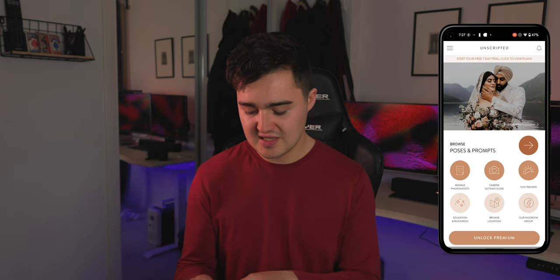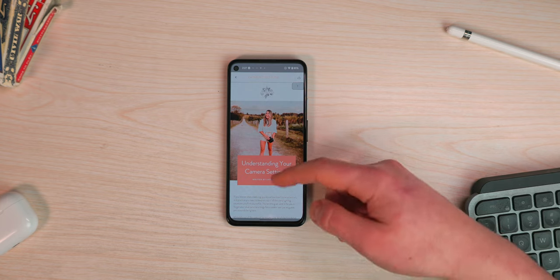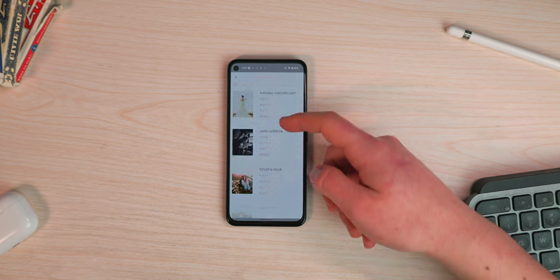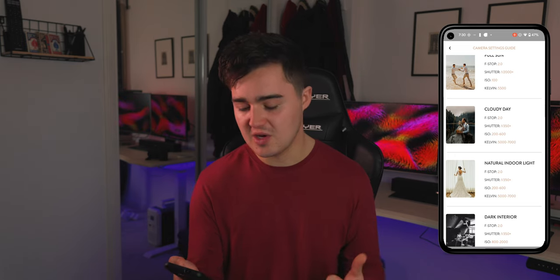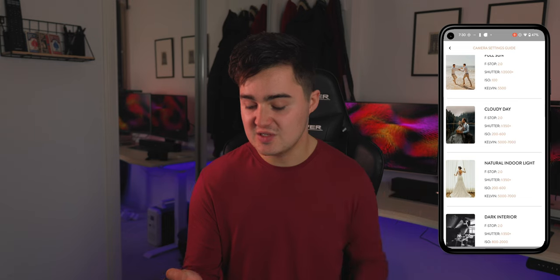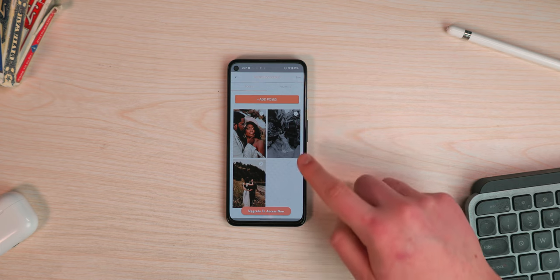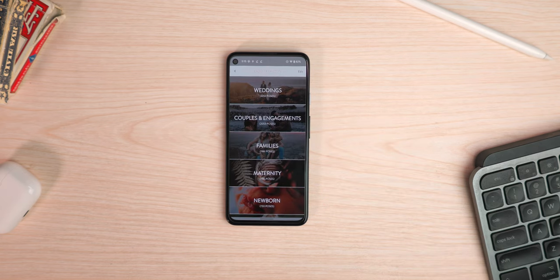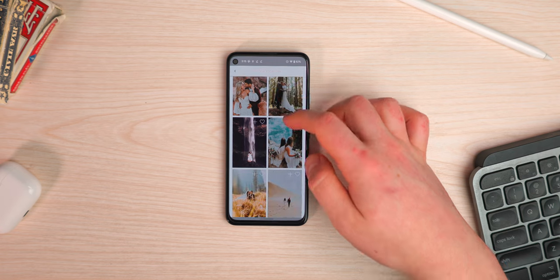You can click on Sun Tracker and it will tell you when you'll get your golden hour — so if you want shots at sunset or sunrise, you can find the exact timing. One of my personal favorite features is the camera settings guide. It tells you what settings you need in manual camera mode depending on conditions. If it's cloudy or bright, it will tell you that your aperture needs to be f/2.0, your shutter speed 1/350, your ISO 200 to 600, and even the white balance required. It's super helpful for beginners to professionals — and this is not sponsored, I just really love it as a photographer.